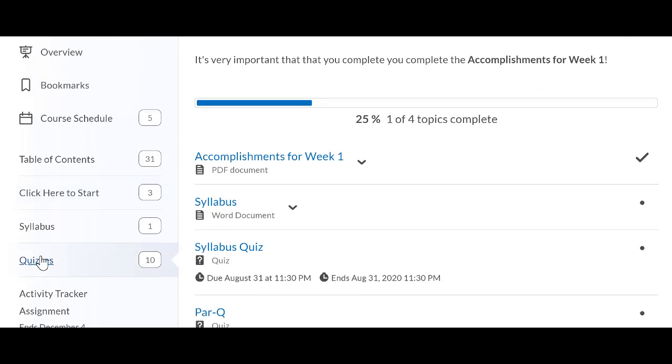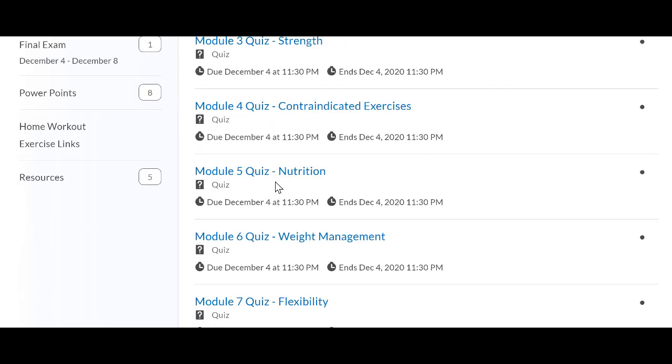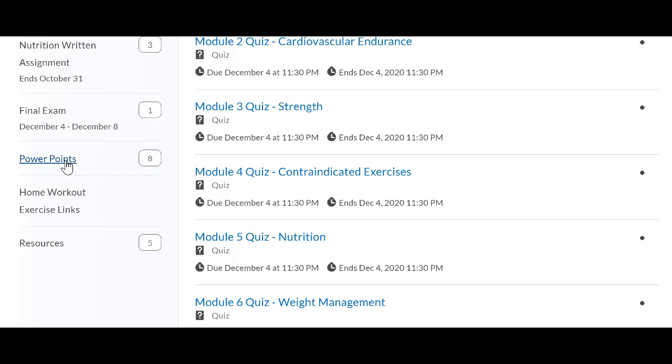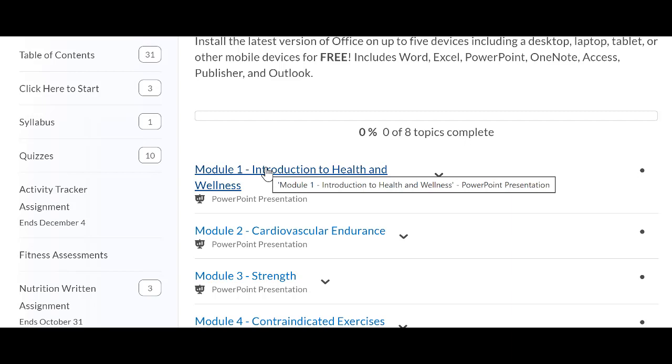Going down the list, you have quizzes. The first week, you'll already have the first two quizzes out of the way. You also have eight module quizzes that cover different topics. The module quizzes are based on information found in your PowerPoints — if you click on PowerPoints on the left side, you'll see all the different modules covered in the quizzes. Every single quiz question is contained in the corresponding module, so make sure you read through the modules before you take your quizzes.